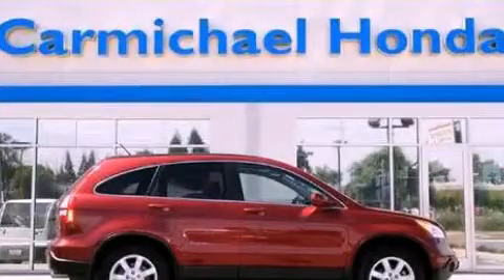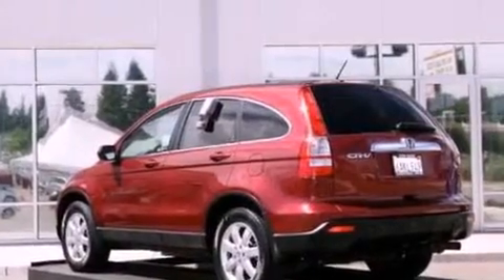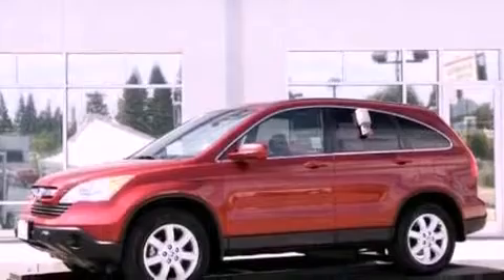This is a 2007 Honda CR-V. Safety, space, and comfort. It has a 2.4-liter four-cylinder engine and a five-speed automatic transmission.